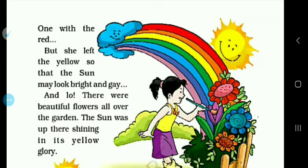But she left the yellow so that the sun may look bright. The yellow color is not in its flowers — it is very bright so that the sun is bright. It is very warm and strong. It is very good for the eyes to see, because that yellow color is in the sun.